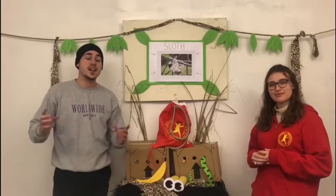And with their long arms and shaggy fur, sometimes they can look like a monkey, but they're actually related to the armadillo and the anteaters.